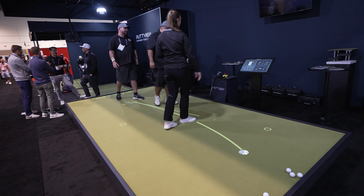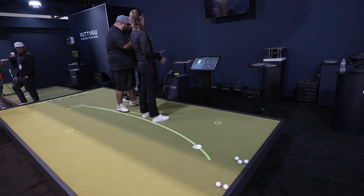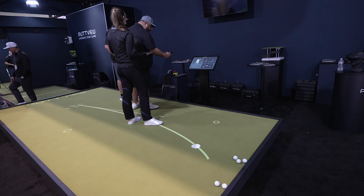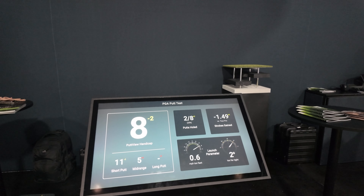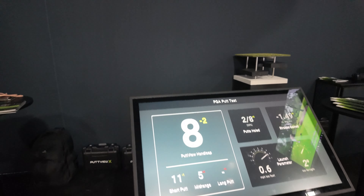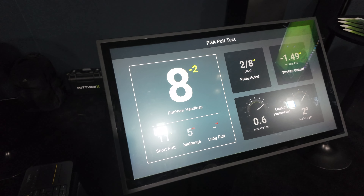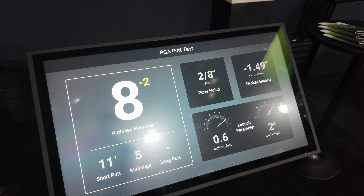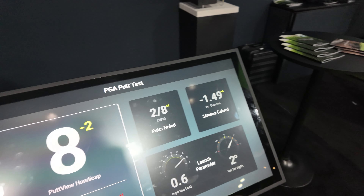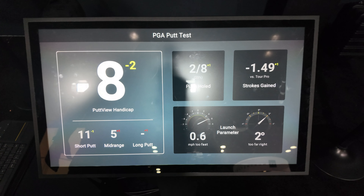Now you see the result screen. It tells you how many strokes you gained versus a tour pro, how many putts you holed — two out of eight — and your putt handicap. The handicap is a little rough because we're based on 36 putts, so don't pay too much attention to that. The breakdown shows: eight putts minus two, 11 short putt, five midrange, 0.6 miles per hour too fast, and a negative 1.49 strokes gained.